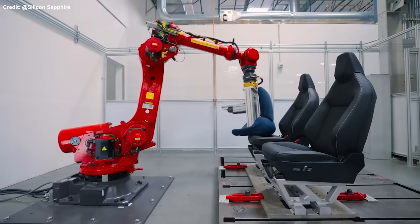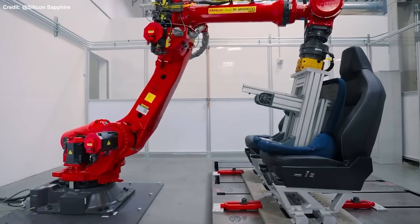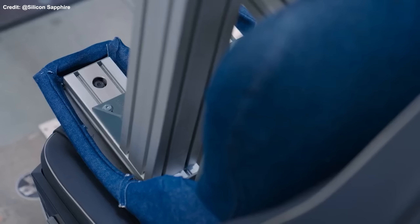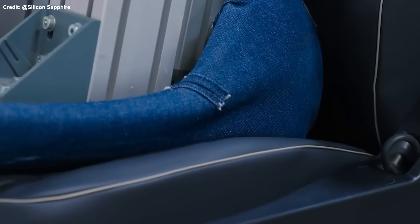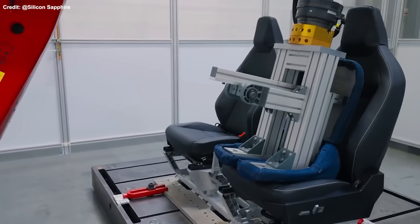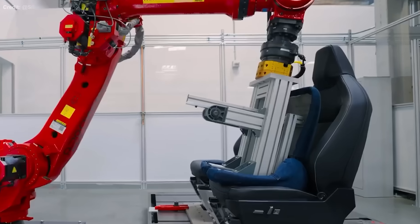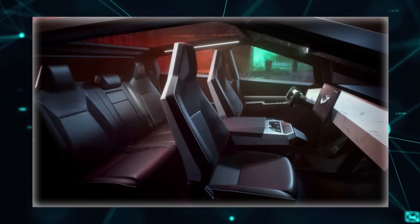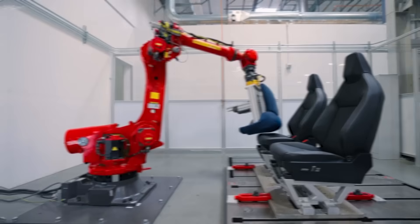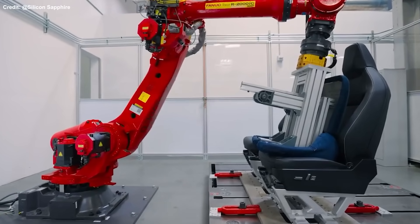One such feature was revealed in a video posted on Tesla's official Twitter page. It displays a robot that simulates repeated sitting in a seat, named the Butt Robot by some enthusiasts. This device is crafted to evaluate the seat's durability and comfort, subjecting them to 50,000 simulated seating actions, equivalent to about 10 years of normal use. The seats being tested are believed to be from the Cybertruck, as they match the design and color scheme of the prototype unveiled in 2019.